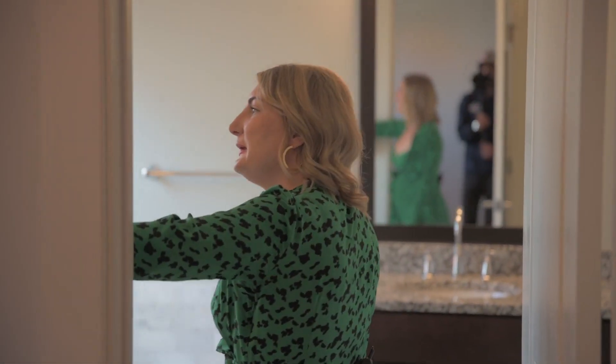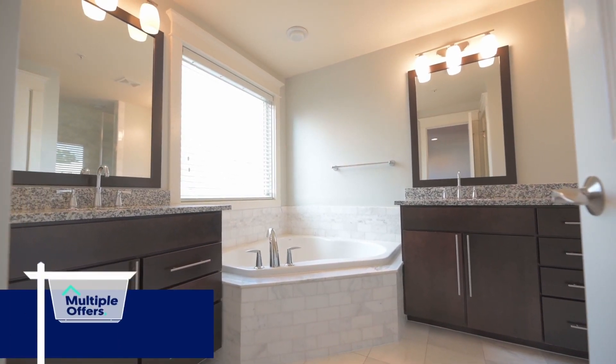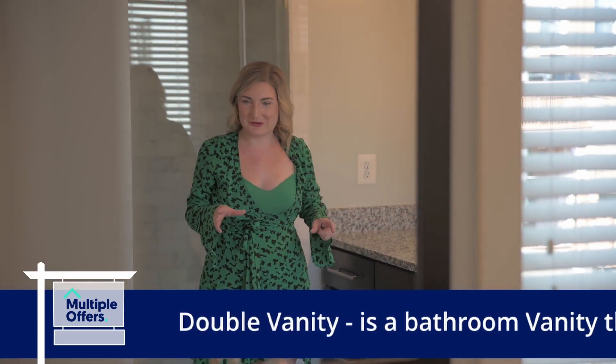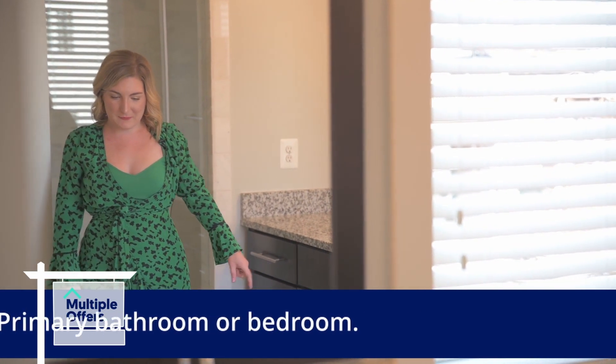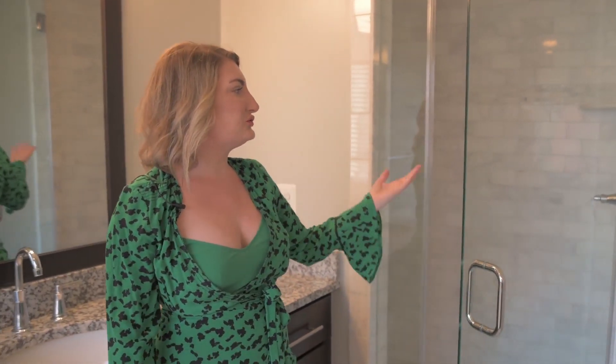Here is the en-suite bathroom. I love this bathroom because you have a double sink — his and hers — which is really nice to have, so if you're getting ready, you can each have your space. You also have a large bathtub that is surrounded by marble, very clean lines and very chic. You also have the shower back here, which is nice too — marble inlining and really nice. Love this bathroom.